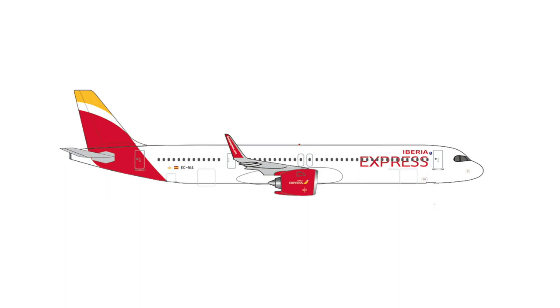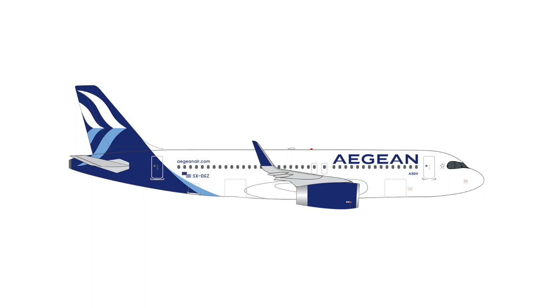After many years of waiting, we finally get a new Iberia Express aircraft model, this time an Airbus A321neo, which will also set you back €33. And perhaps the most exciting model in the Scale 500 batch is the A320 of Aegean in their new livery, which will also set you back €33.